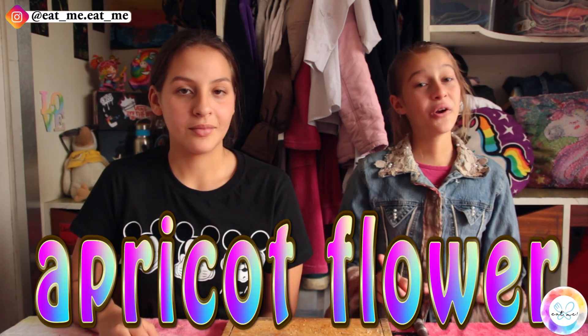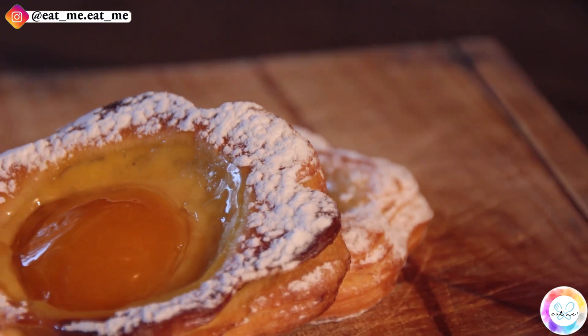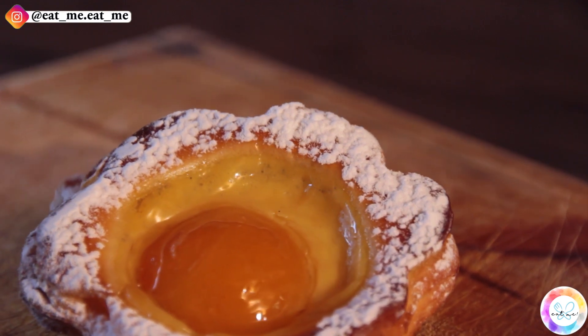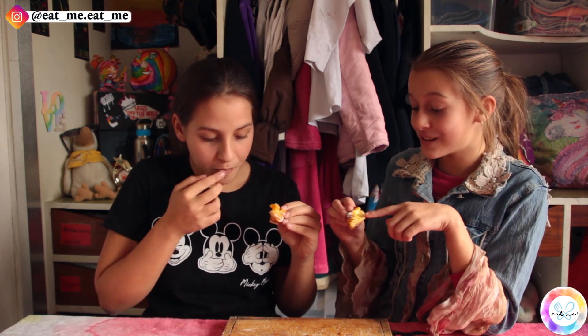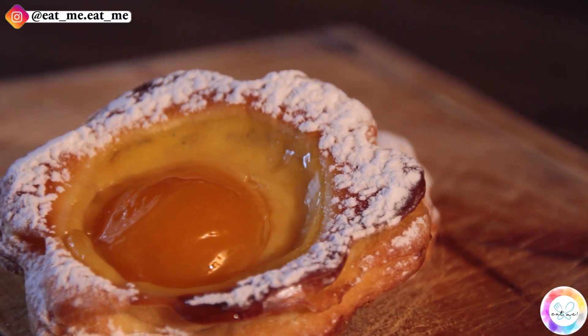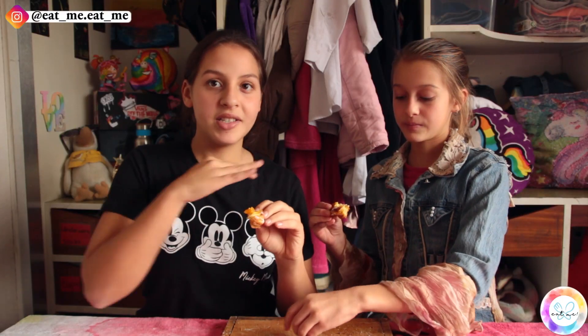Last but not least, we are having the apricot flower. That definitely smells like apricot — it also smells very custardy. The apricot adds a bit of tartness to the dish, so it's not sweet but it's not savoury, and I think that goes really well. The custard makes the pastry taste sweeter, but then the apricot balances that sweetness out. I definitely understand why they put so much icing sugar on the sides — I think the icing sugar is almost to bring back some of the sweetness.